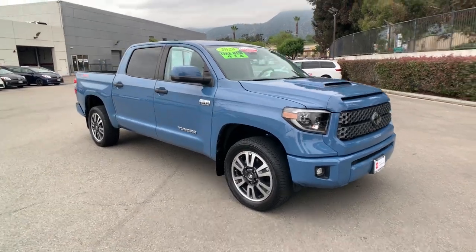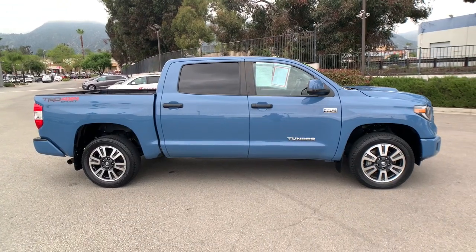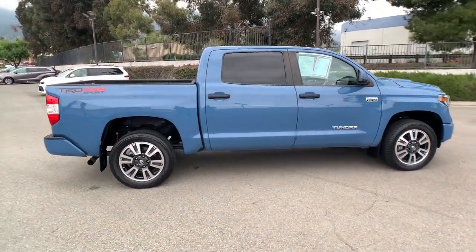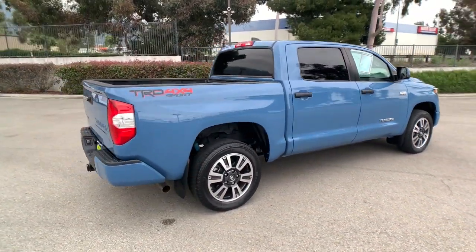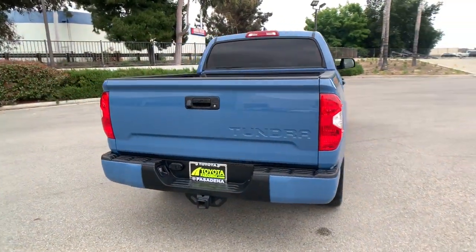Introducing the 2020 Toyota Tundra. This vehicle is an outstanding buy with fewer than 35,000 miles on the odometer. Here's a boldly beautiful Tundra that delivers serious strength and upscale comfort.